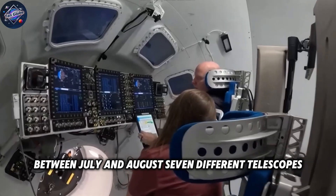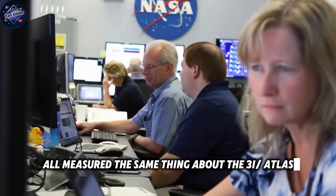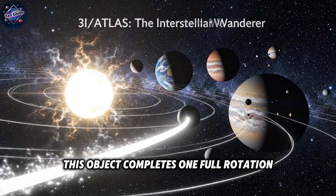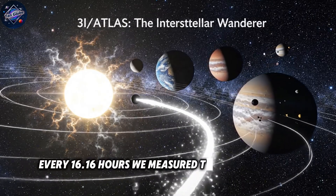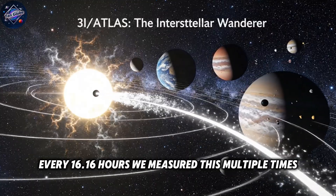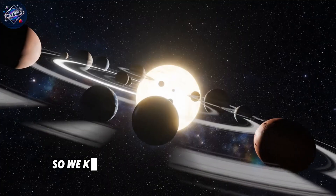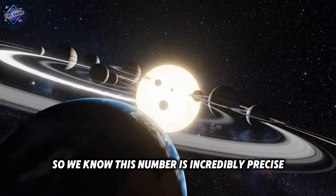Between July and August, seven different telescopes all measured the same thing about the 3i Atlas. This object completes one full rotation every 16.16 hours. We measured this multiple times and got the exact same result every single time, so we know this number is incredibly precise.